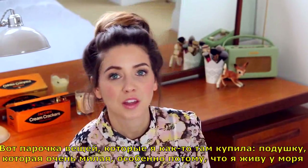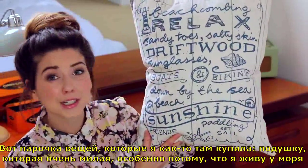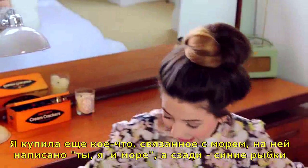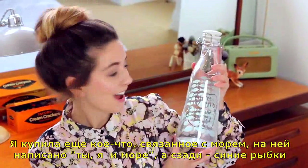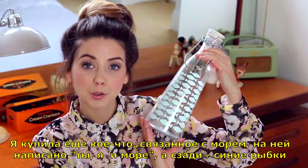These are a couple of the things I got the other day. I got this cushion, which I thought was really super cute — especially since I live by the sea. And I got this, which is also kind of sea related. It says 'you, me, and the sea,' and it has little blue fish on the back.